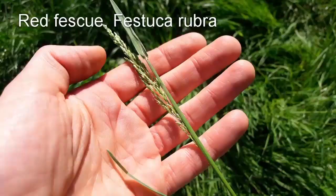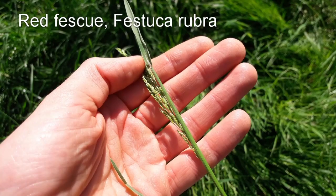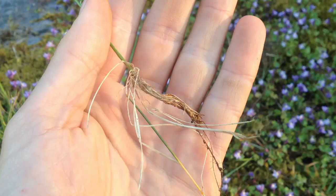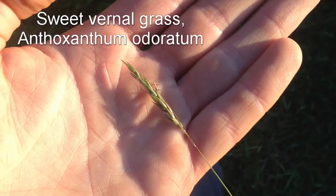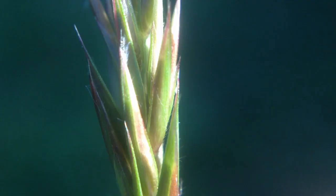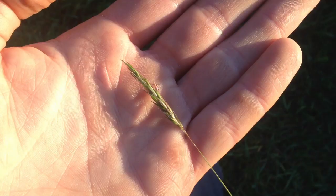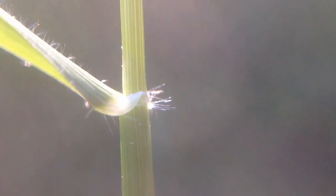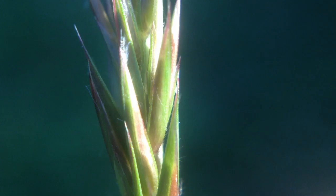The first species here is Red Fescue. Fescues are easy to identify because they have needle-like, very fine leaves. The inflorescence is made up of pointy spikelets. Finally, Sweet Vernal Grass is one of the earliest flowering grasses in the UK. It has a very distinctive pointy inflorescence and is identifiable because the auricle — the point where the blade meets the stem — has a line of hairs across it, which is quite unusual. Sweet Vernal Grass also contains a compound called coumarin, which has an almond-like smell and is actually what gives off that characteristic scent when hay is cut.